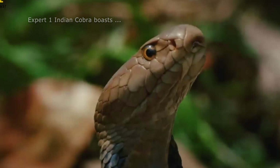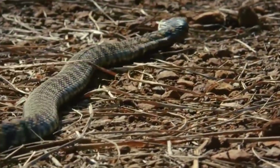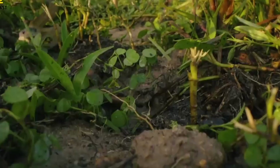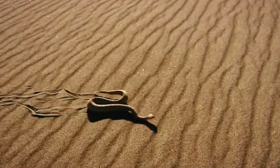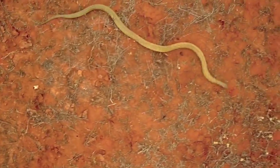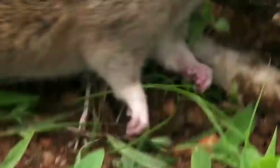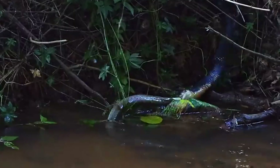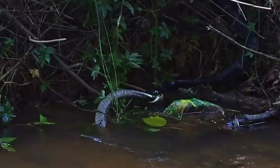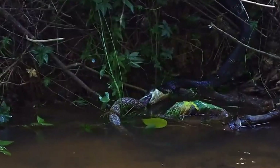The Indian Cobra boasts a distinct feature: its spectacle-shaped markings on the hood, which resemble a pair of spectacles. It serves as a warning display, designed to intimidate potential threats. Its venom is a potent cocktail of neurotoxins, capable of paralyzing prey or defending itself from predators. However, the Indian Cobra prefers to avoid confrontation whenever possible. Behold the intricate patterns on its skin, an exquisite blend of vibrant colors that allow it to blend effortlessly into its surroundings.